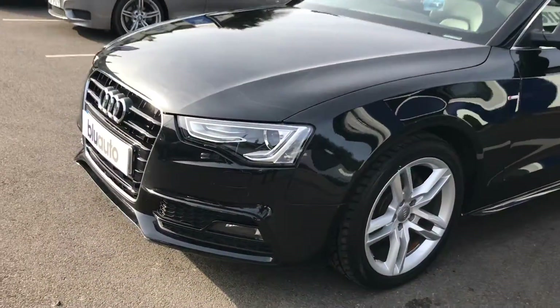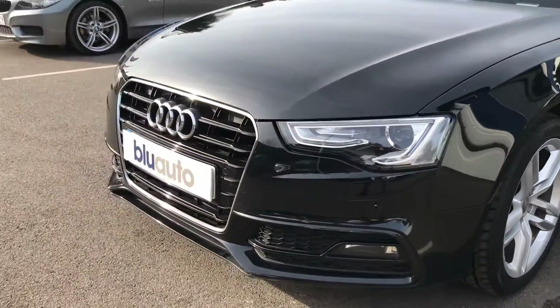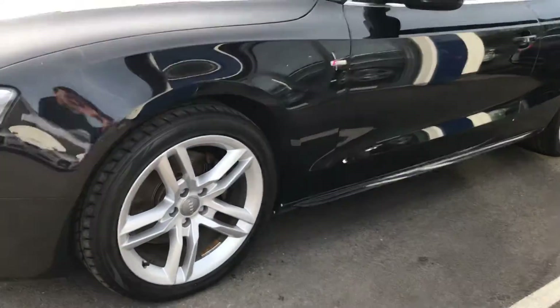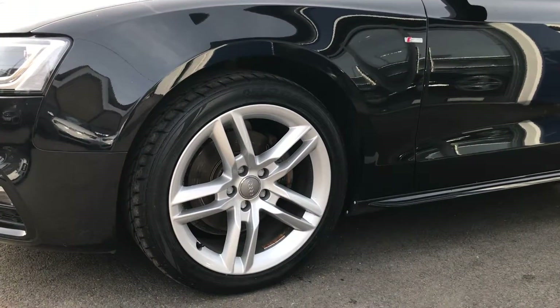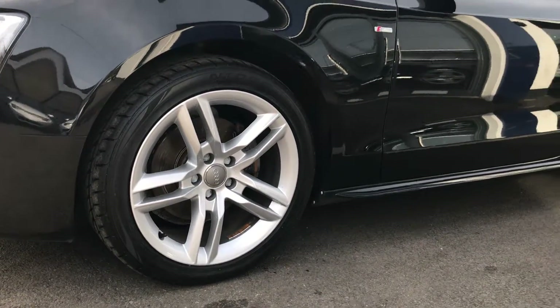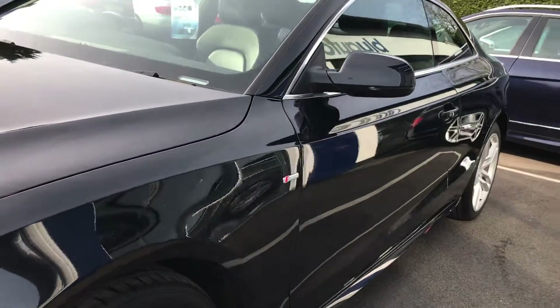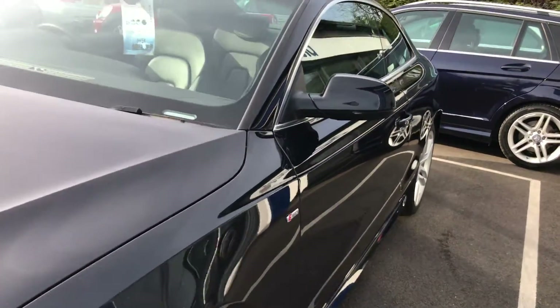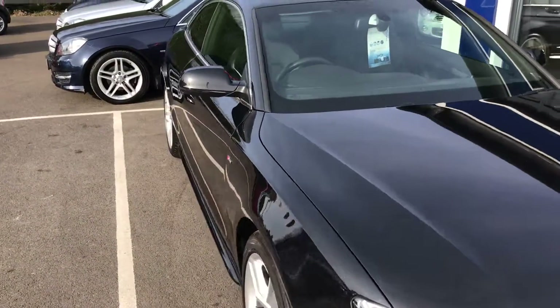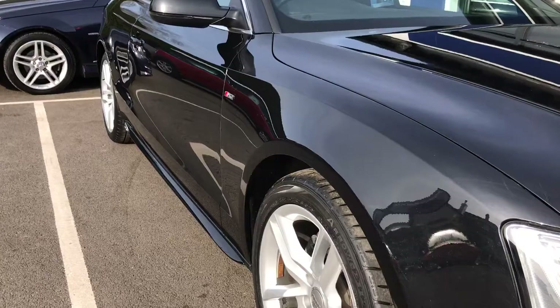We'll start at the front of the car. It has a really distinctive look with the big grille typical of Audis. Striking alloys — all of them unmarked and unblemished. All the paintwork on our cars is in tip-top condition, which is one of the reasons we do this video, so you've got a good idea of the car's condition prior to coming down for a look.